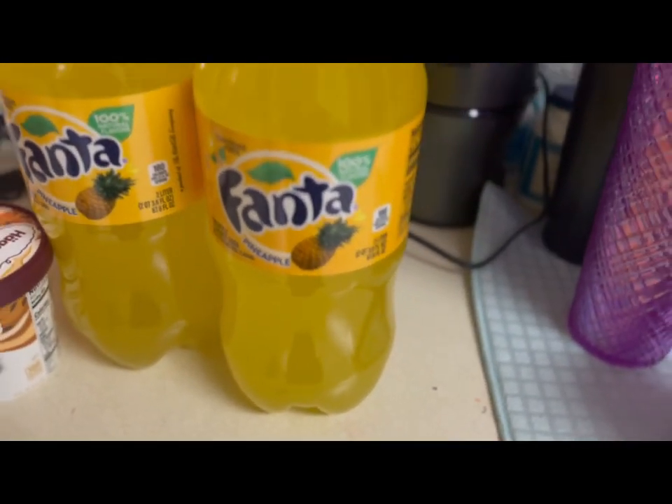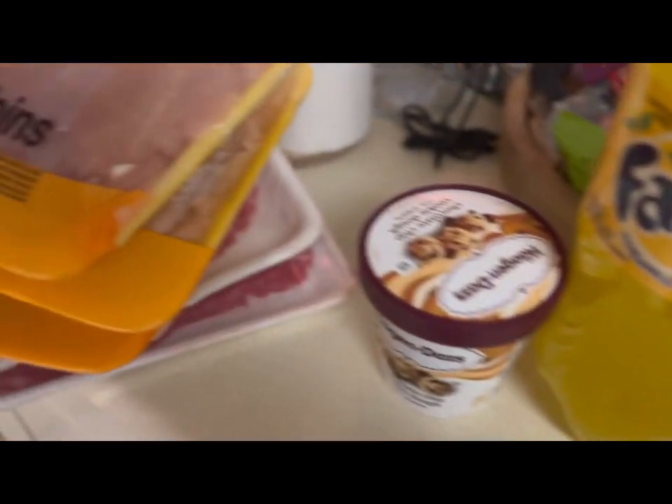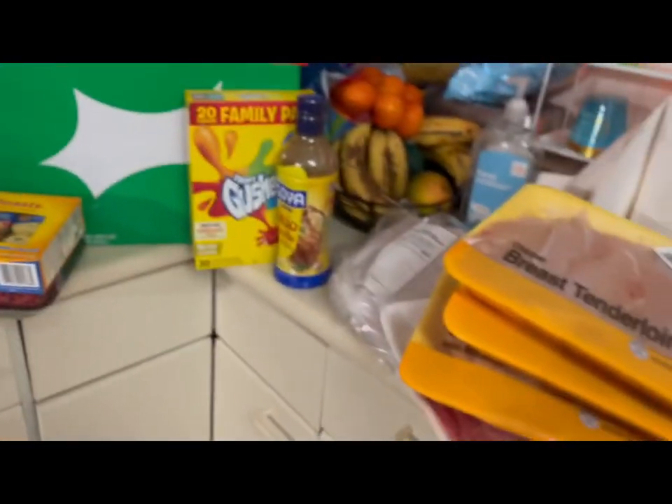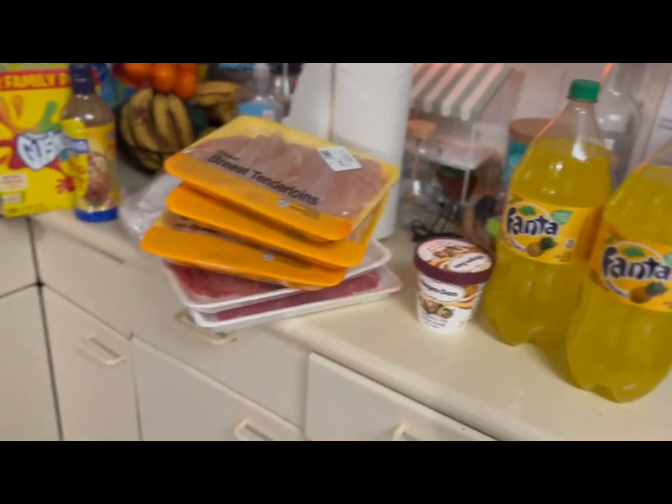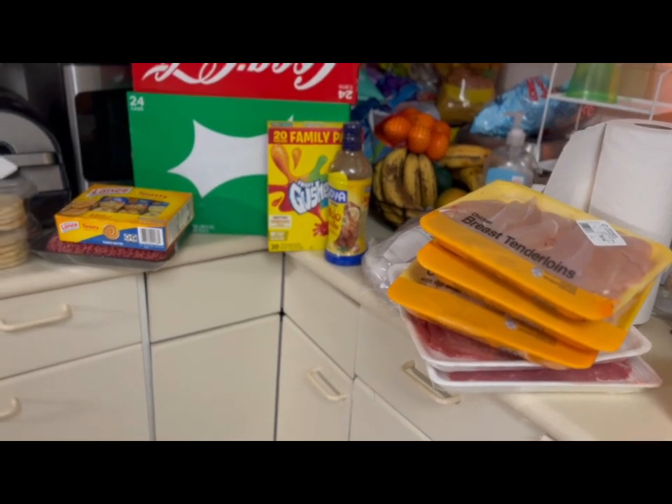My son asked for pineapple Fanta, so we got two of those. I also got him a family-size bag of Lay's potato chips — he's eating those right now so I can't show you. But you guys, this is $180 worth of groceries. What in the world is this world coming to?